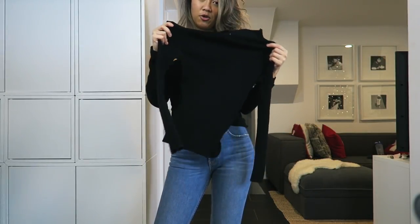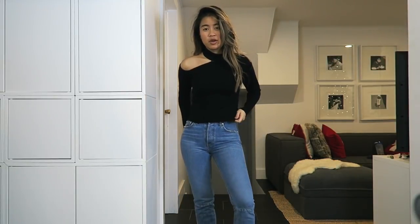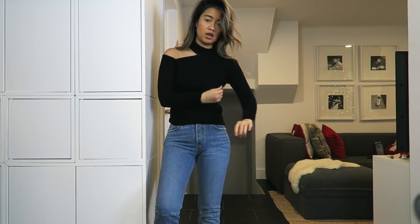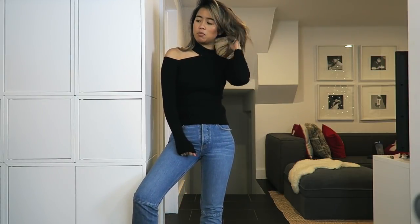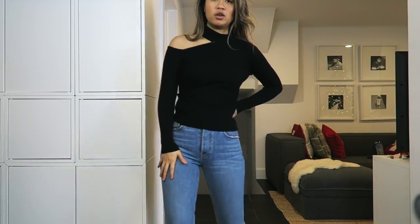I also got this turtleneck which has an asymmetrical hemline. I initially got this as a going-out top because the cutout is kind of sexy and it's a sweater-ish material. I actually have a party tomorrow night and I'm probably going to wear this with a pair of flared jeans. It's made really well — Shein knits are A1. I think collarbones are really pretty, so I think this looks really, really good.